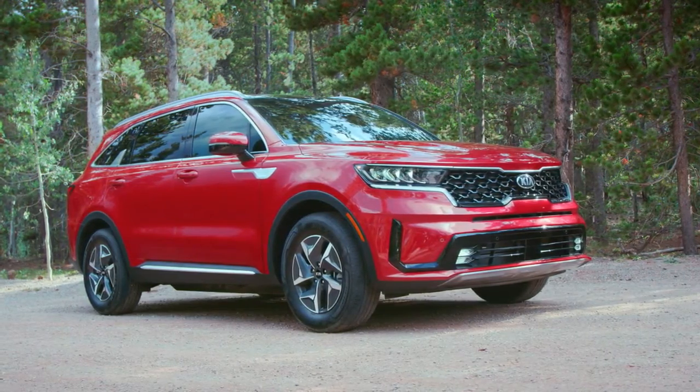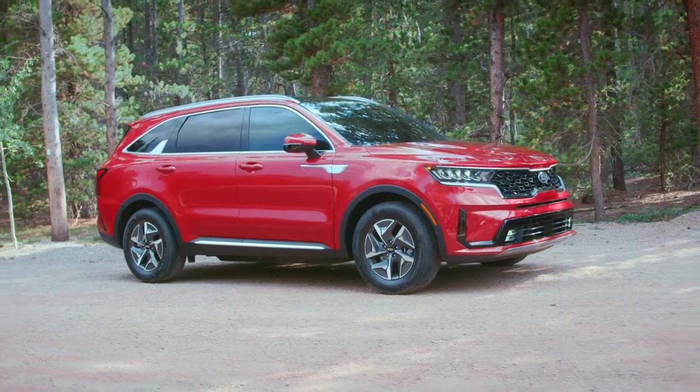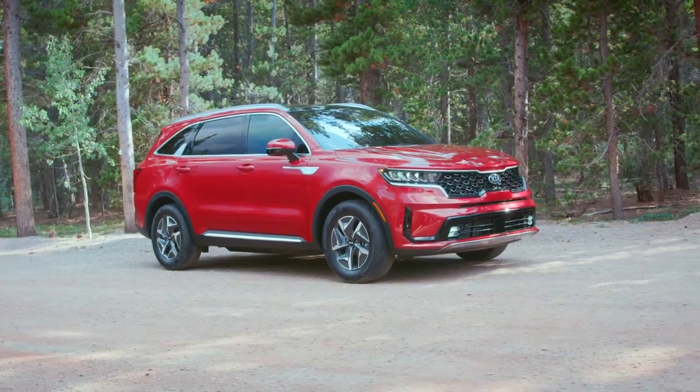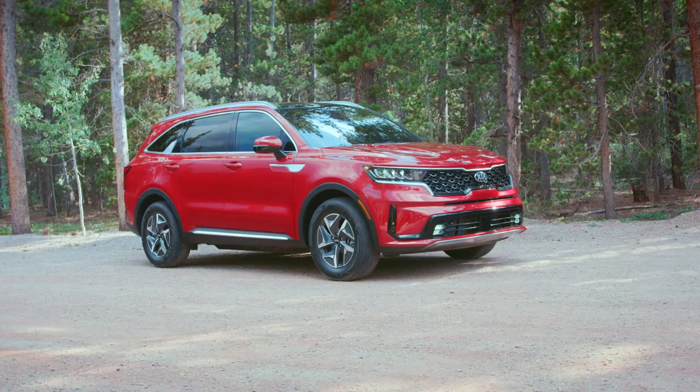More off-road capability. New X-Line trim features 1.0 inch higher ground clearance, improved approach and departure angles, more advanced AWD with snow mode, and a more robust roof rack than the outgoing Sorento.